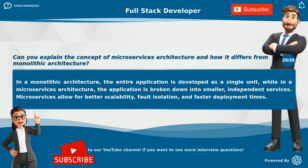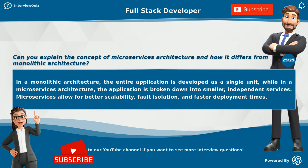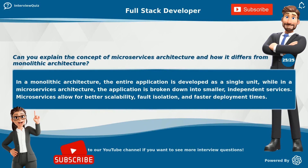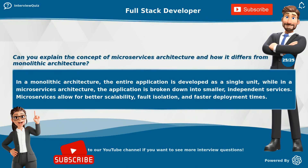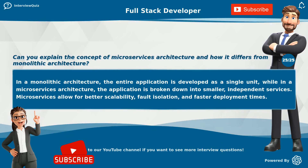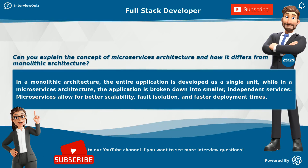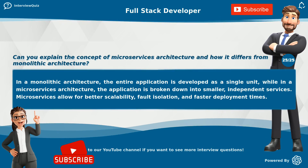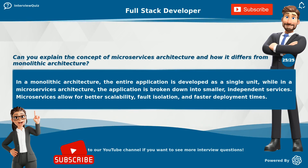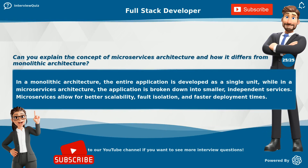Can you explain the concept of microservices architecture and how it differs from monolithic architecture? In a monolithic architecture, the entire application is developed as a single unit, while in a microservices architecture, the application is broken down into smaller, independent services. Microservices allow for better scalability, fault isolation, and faster deployment times.